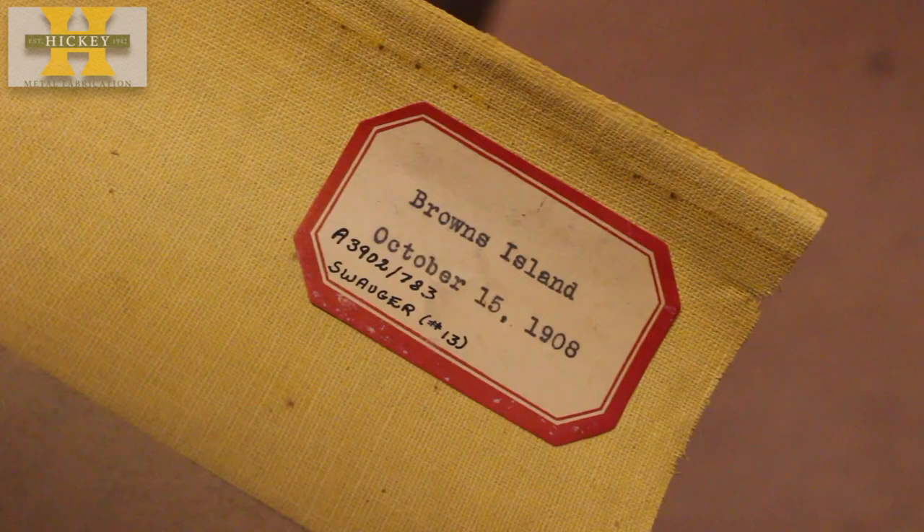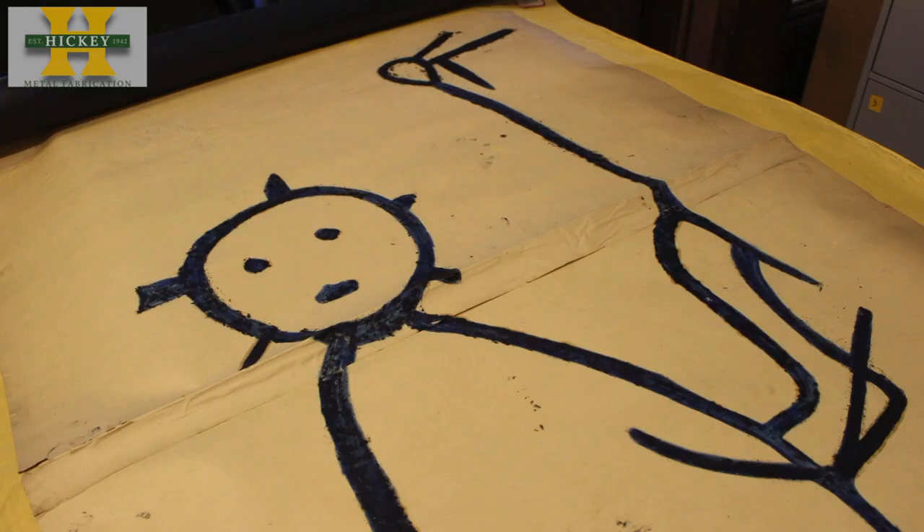The imprints were made at sites in Midland, Browns Island, Babs Island, Smiths Ferry, and Wellsville.